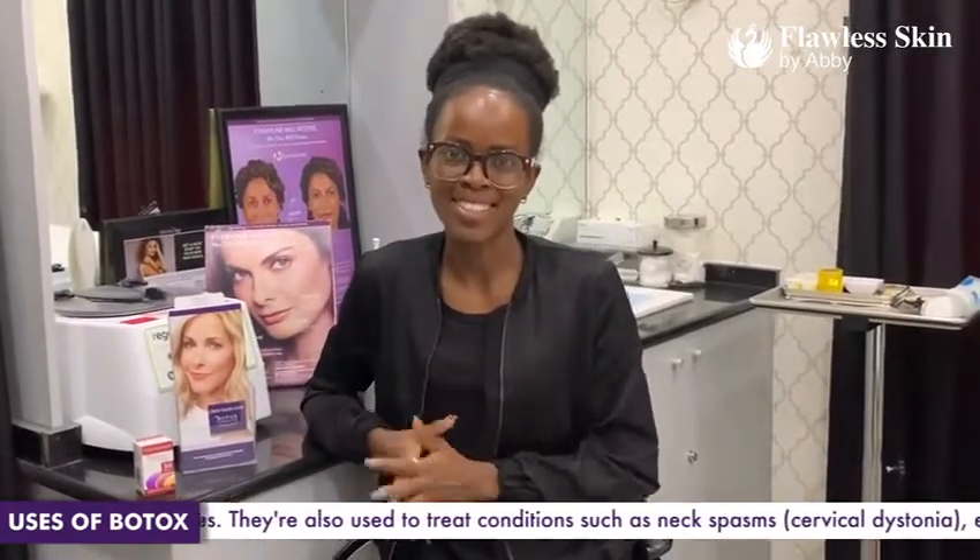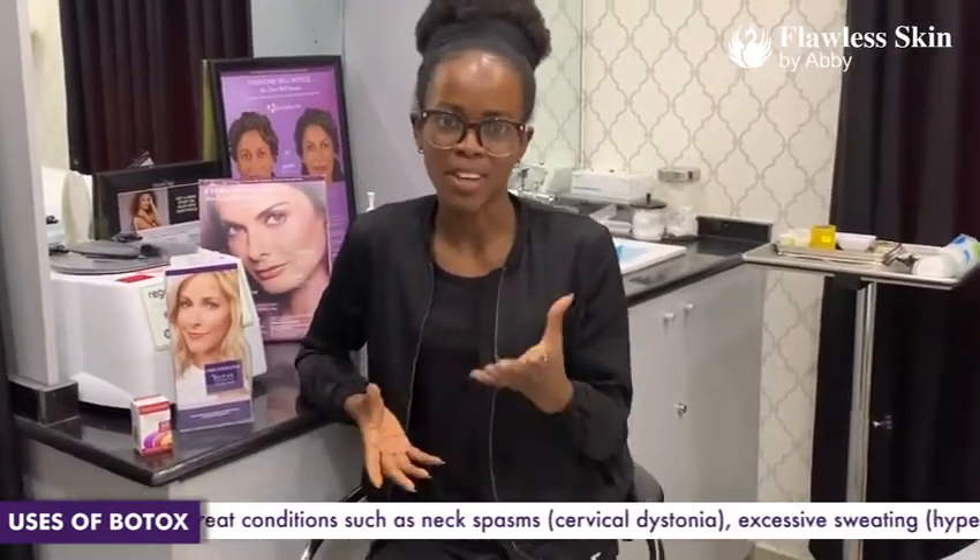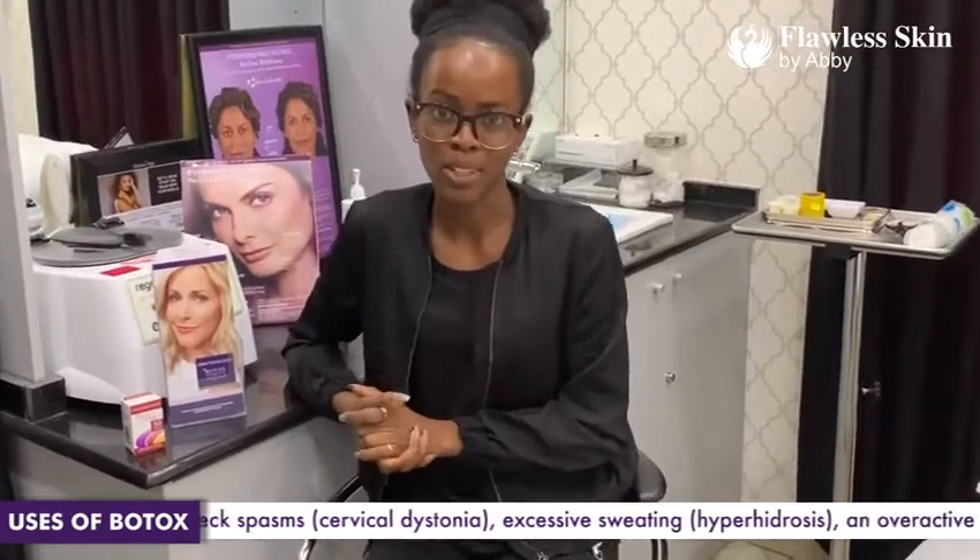Botox is a substance that is injected into the body to limit muscle movements in different areas of the face and any other part of the body that needs it.